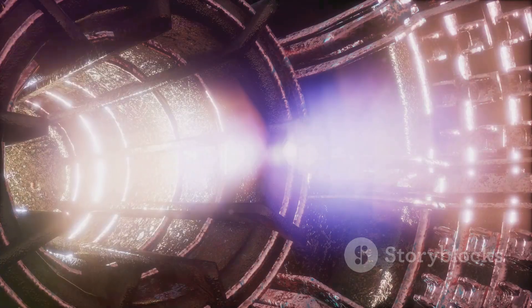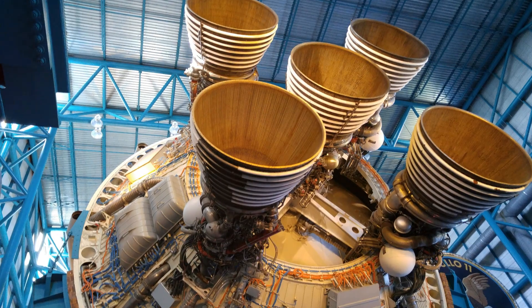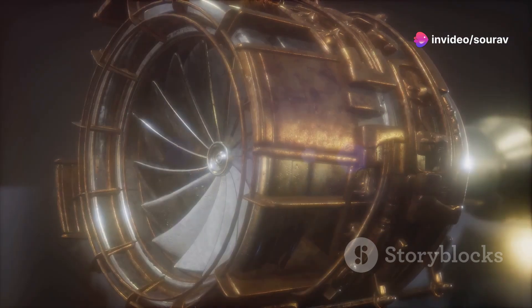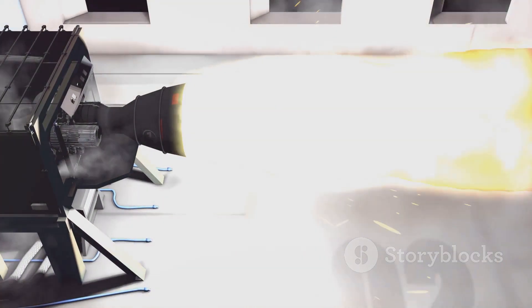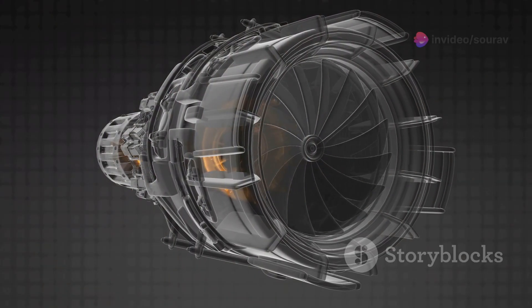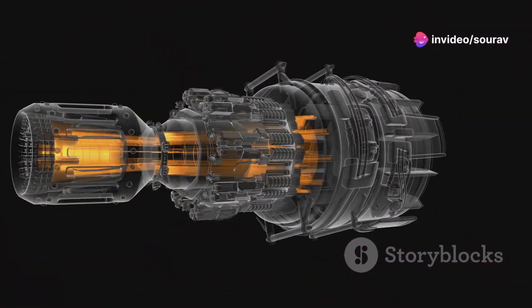The Raptor engine might seem complex, but its beauty lies in its elegant design. It consists of several key components, each playing a crucial role in its incredible performance. At its heart are the turbo pumps, responsible for feeding the combustion chamber with massive amounts of fuel and oxidizer. These are no ordinary pumps — they operate at incredibly high speeds and generate immense pressure to ensure efficient combustion.